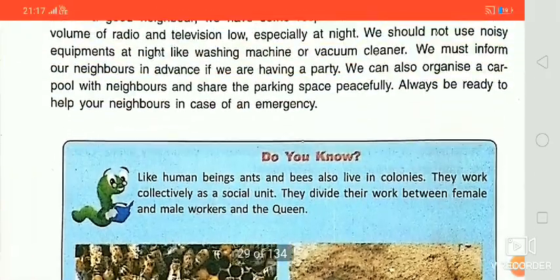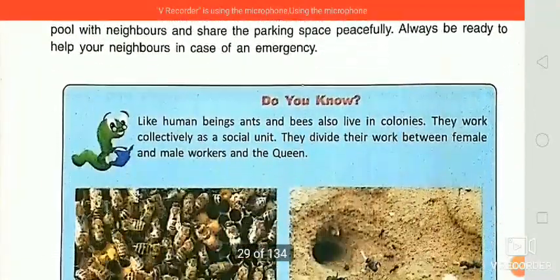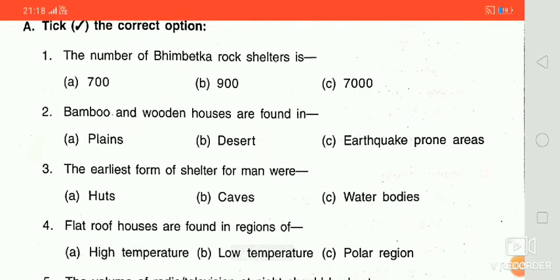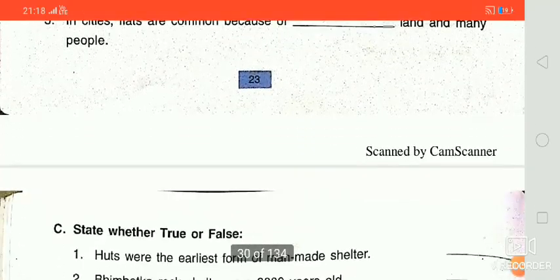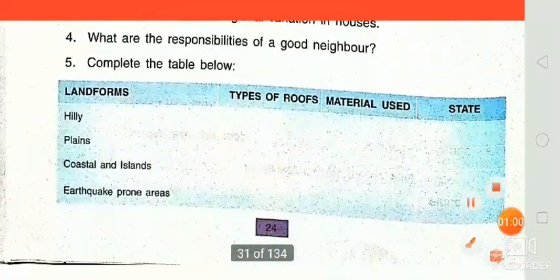We learned about lots of responsibilities and different types of houses. In the next class, you will get a PDF of questions and answers from this chapter. I will solve these questions and send them to you in the next class. Thank you and have a nice day.